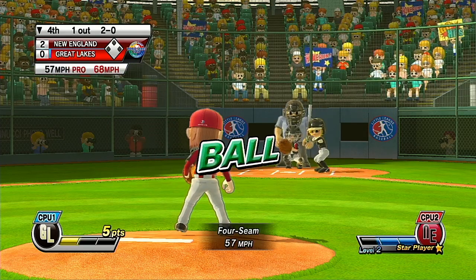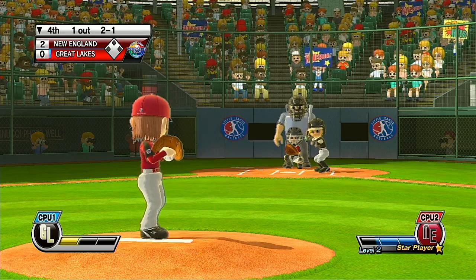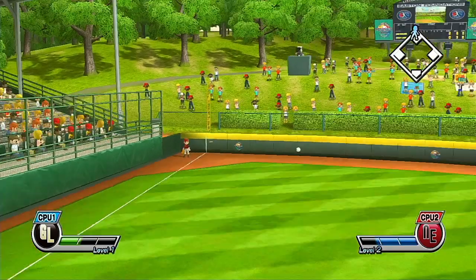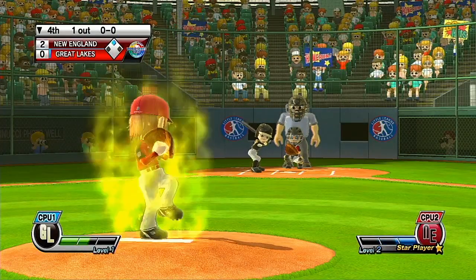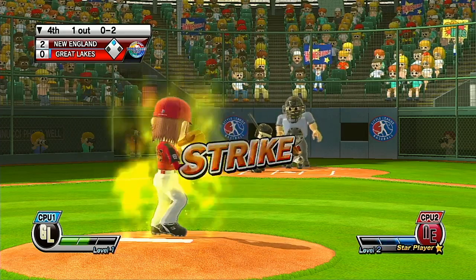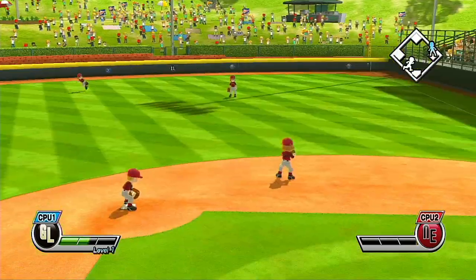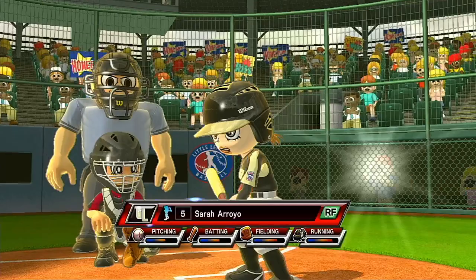Here's a good-looking young player. What are you waiting for? That's a perfect strike. Right down the baseline — where do you think it's going? Now batting, catcher, number 9. What are you waiting for? That's a perfect strike. Now batting, right fielder, number 5.